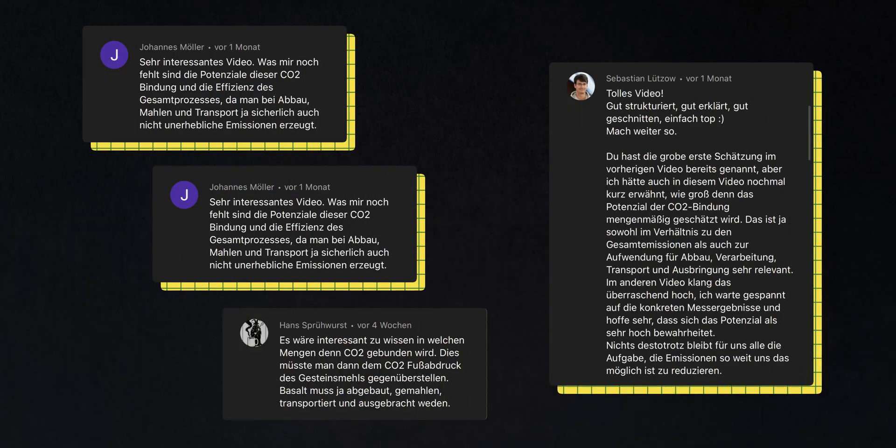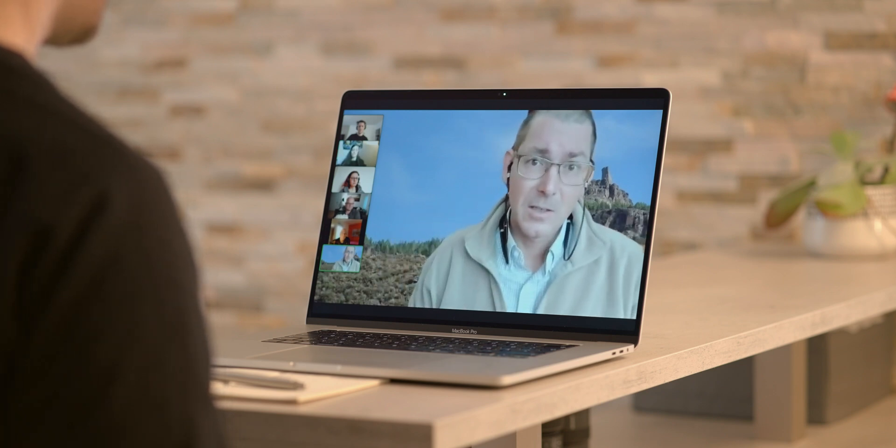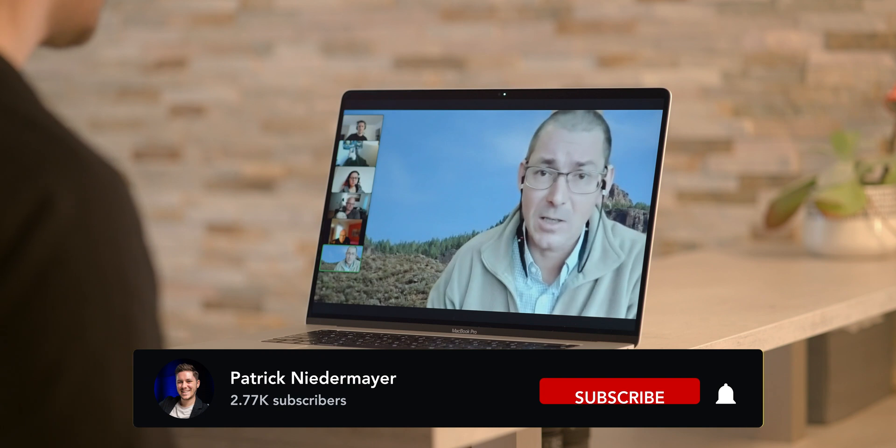The next question is the most popular one, asked by four people — two by the name of Johannes, one Sebastian, and Hans Sprühwurst. The question is about the potential of CO2 removal as well as the efficiency of the overall process including transportation, milling, and related steps. For the process path from mining, milling, transport, and application to the field you need energy. Most of the energy needed is for milling the rock — despite concerns from most people, transport is not the large energy consumer here.